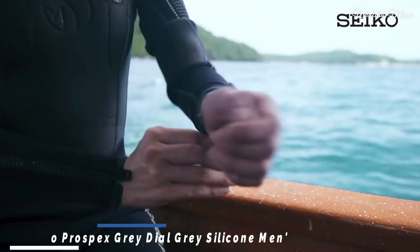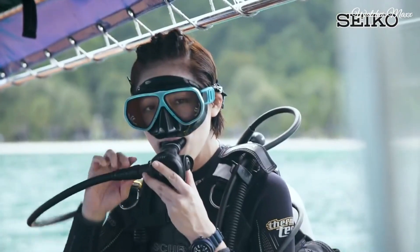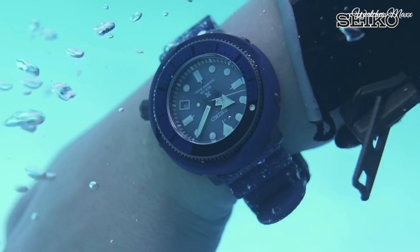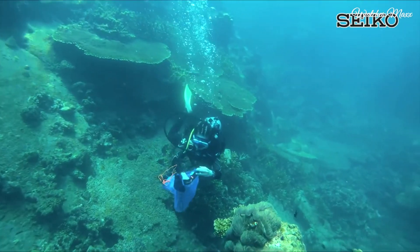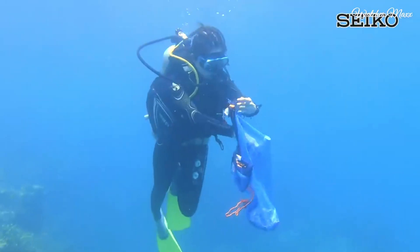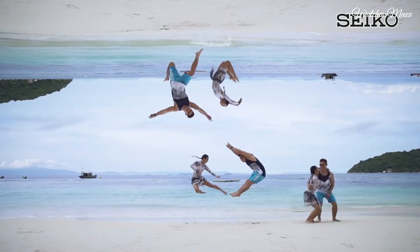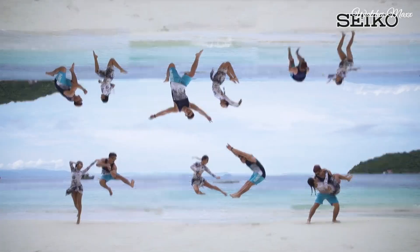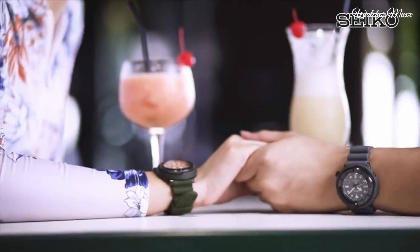Number 4: Seiko Prospex Grey Dial Grey Silicone Men's Watch. Grey plated stainless steel case with a grey silicone strap. Unidirectional rotating grey plated bezel. Grey dial with luminous silver tone hands and dot hour markers. Minute markers around the outer rim. Dial type analog, Seiko Calibre V157 EcoDrive movement.